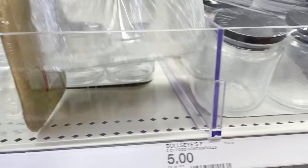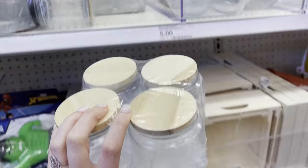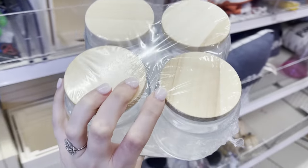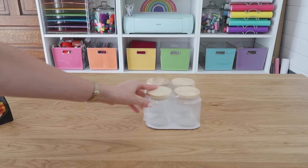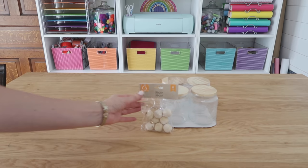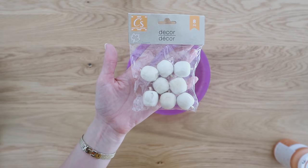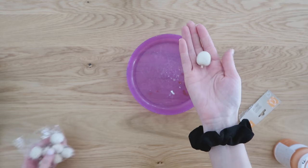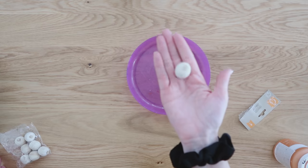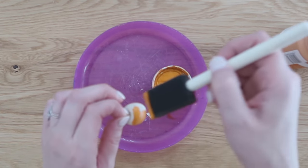Since we just redid our pantry, I've been looking for cute little containers to put in there, and these definitely grabbed my attention — five dollars for four of them, a really great deal and good quality. These little guys are from the Dollar Tree. You'll also need some candy because we're going to make a little candy holder. These were actually apple-shaped, but we're going to paint this Dollar Tree wood piece orange to look more like a pumpkin.